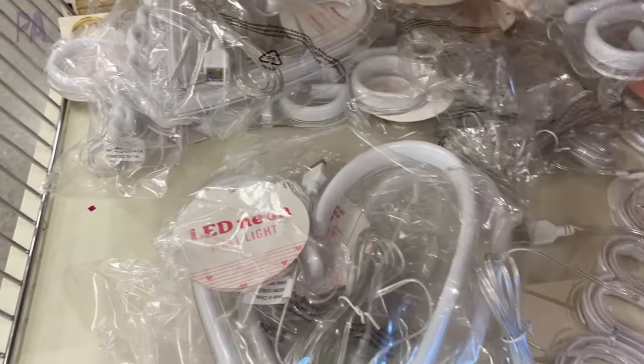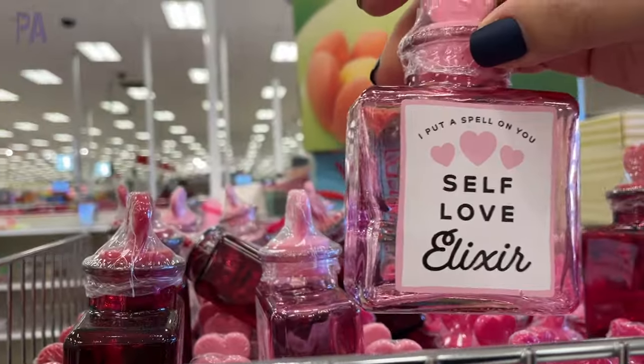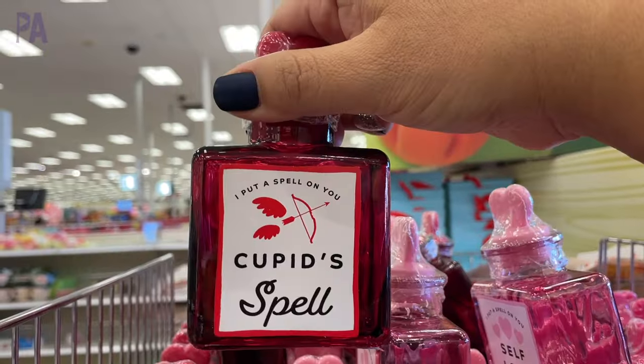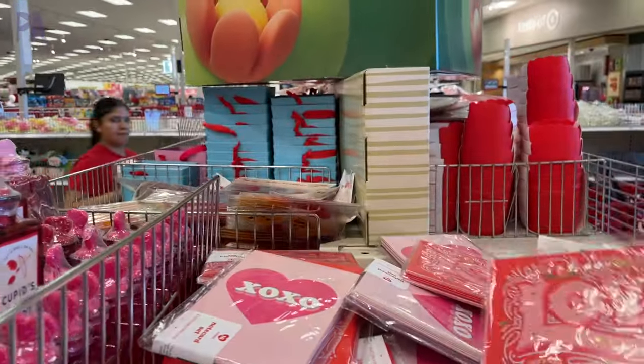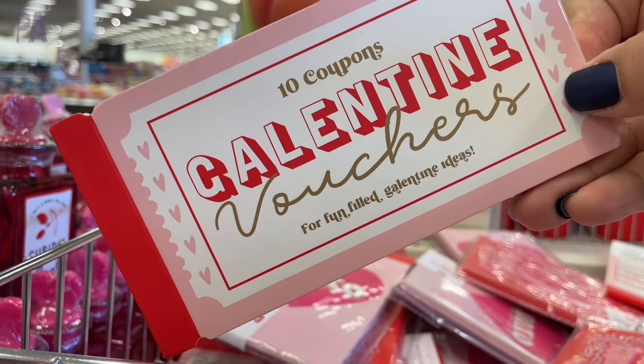The neon signs say things like OMG and heart, and they have a little suction cup on them so you can stick them to a window. These are empty potion bottles that say love elixir or cupid spell, which are kind of fun. Then we have a whole bunch of cards — packages of thank you cards, I love you cards, Valentines, and even a package of Galentine coupons.